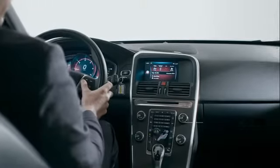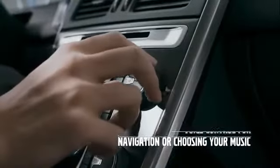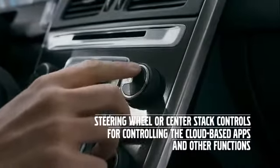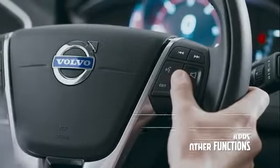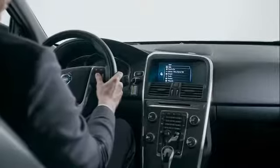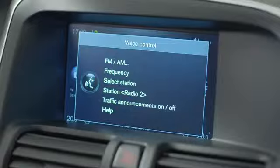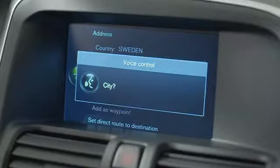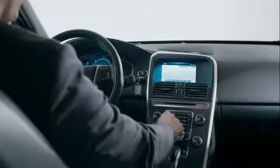With Sensus Connect you can use voice control, direct input via the center stack controls, or the built-in steering wheel buttons to get the best out of your Volvo. You can use voice control to choose your music while on the move, or to set your destination in the navigation system. Why should it be more difficult than that?